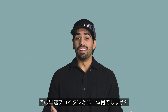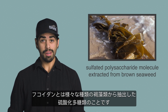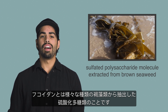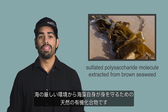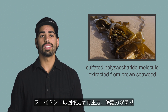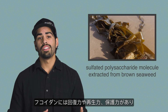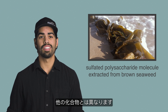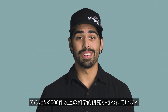So, what is Fucoidan? Fucoidan technically is a sulfated polysaccharide molecule extracted from the cell wall of different species of brown seaweed. It is an organic and naturally occurring compound that protects the seaweed from the harsh environment of the ocean. Fucoidan has restorative, regenerative, and protective factors that make it unlike any other compound. Because of this, it has been the source of over 3,000 scientific studies.